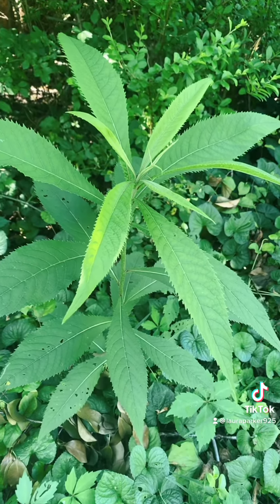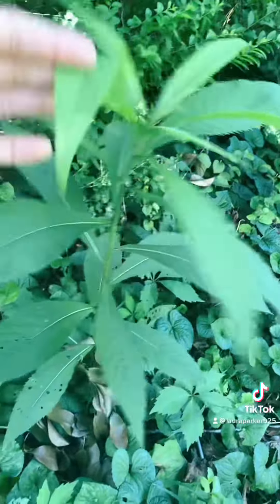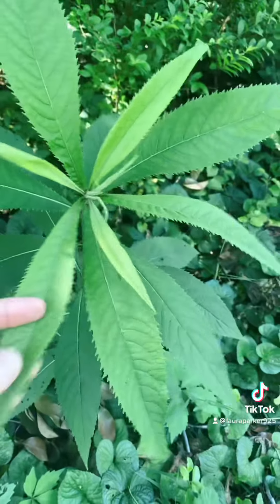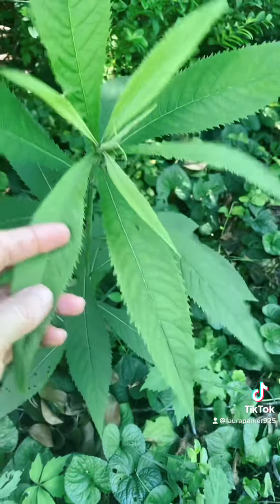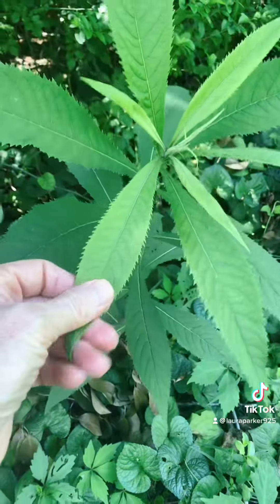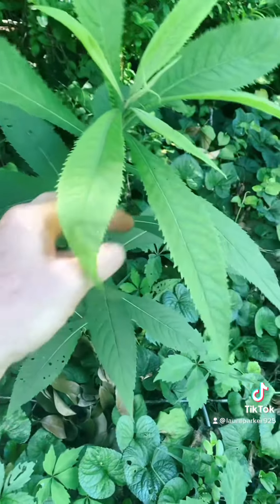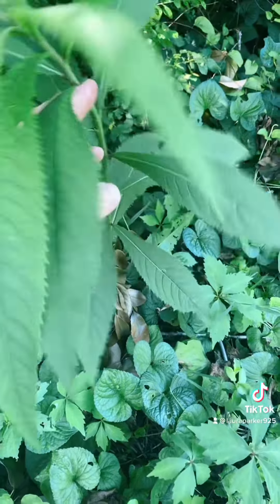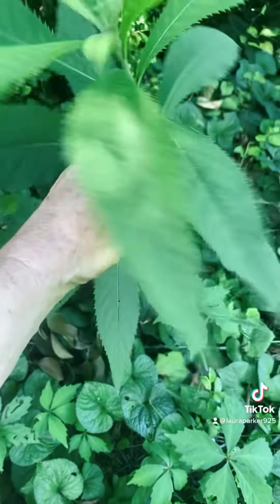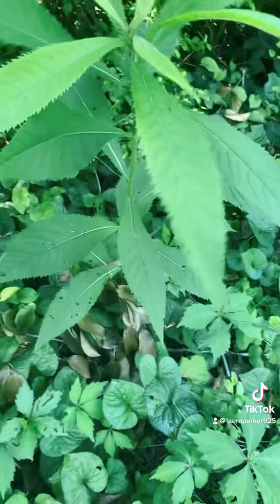Here's another really nice specimen of ironweed, fairly early in the growth cycle. Ironweed is called such — some say because when the flowers turn and dry they're the color of iron, and others say it's because the root, which was often used for medicine, is so sturdy and hard that it's really difficult to get out of the ground, so they called it ironweed.